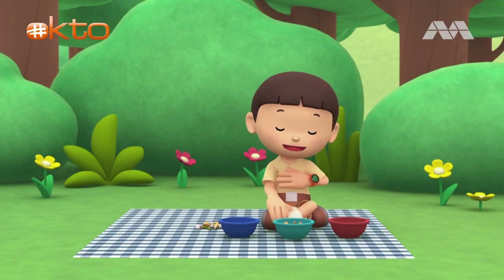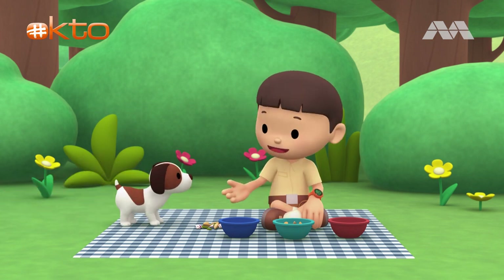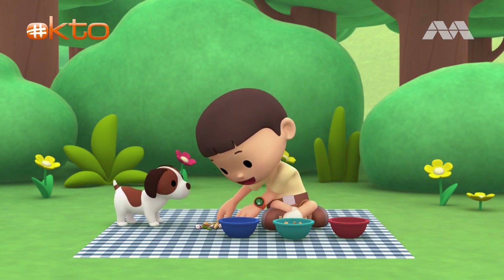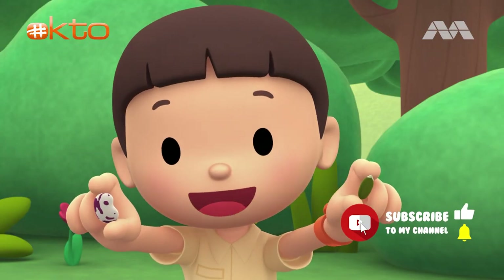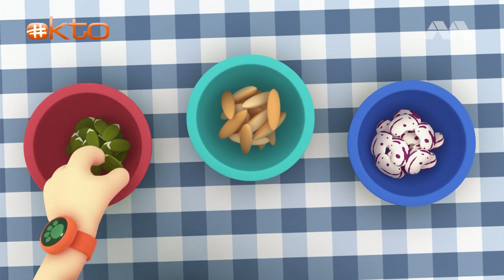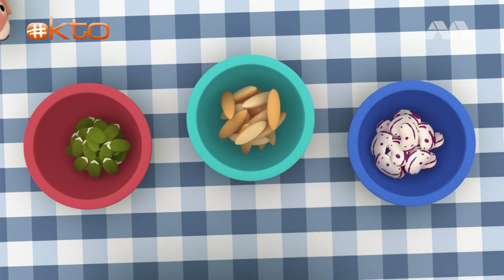Hi everybody! My name is Leo. I am a junior ranger. And this is my puppy, Hero. This is my collection of seeds. Seeds come from plants, and they make the same plants. I want to sort all of them into these bowls. The small ones go here, the long ones go here, and the big ones go into the last bowl.